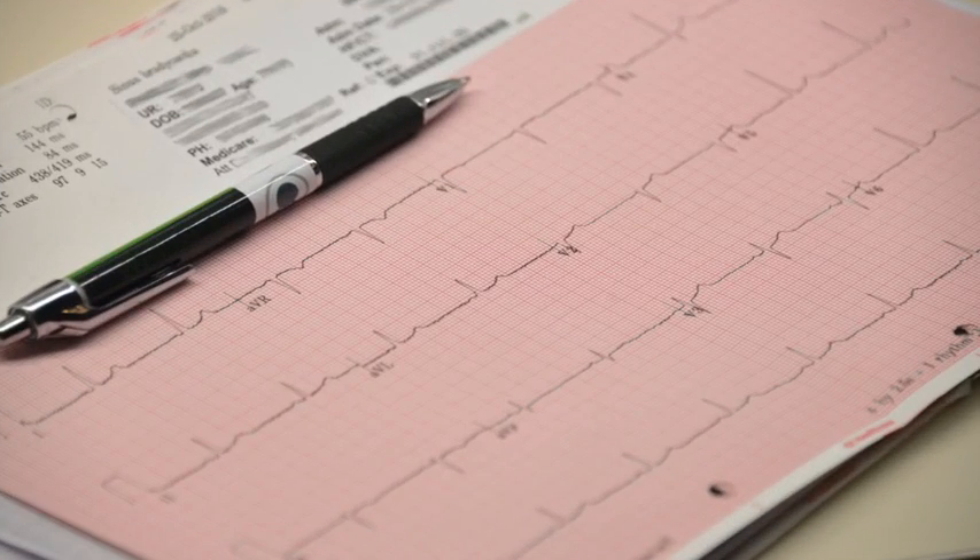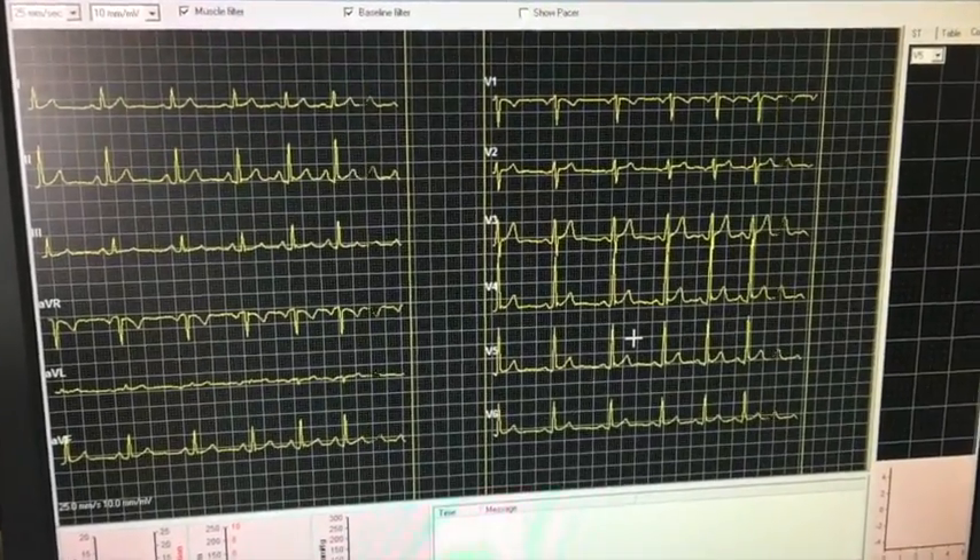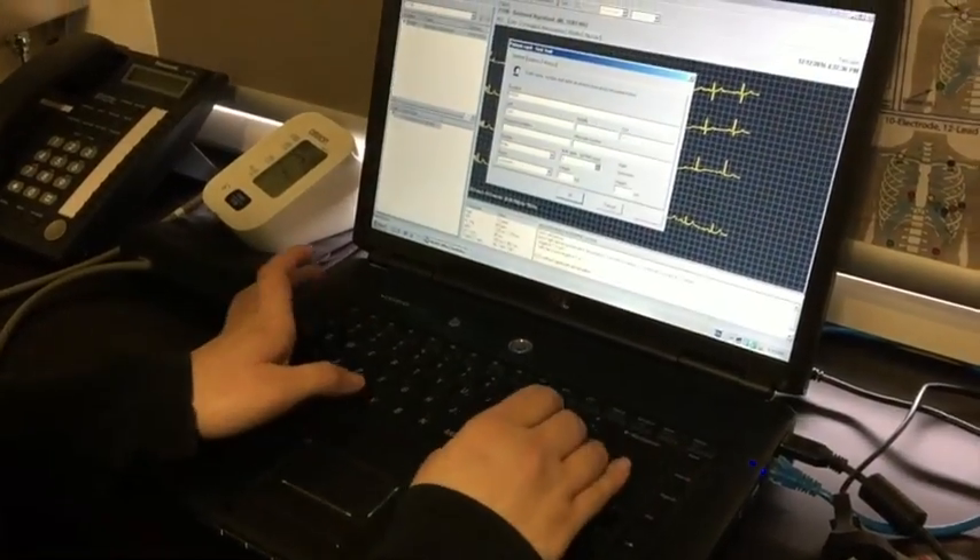An ECG, also called an electrocardiogram, is a tracing of electrical activity of your heart. This is usually captured by the ECG machine.